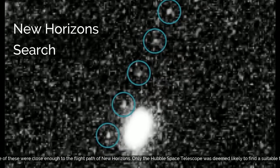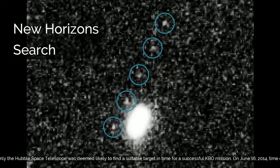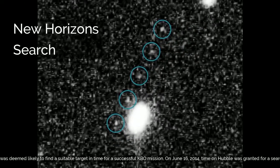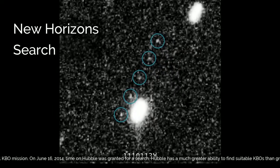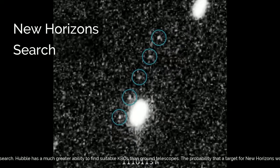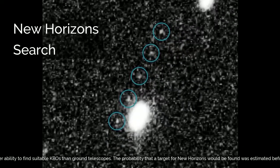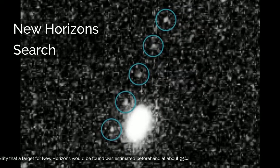Only the Hubble Space Telescope was deemed likely to find a suitable target in time for a successful KBO mission. On June 16, 2014, time on Hubble was granted for a search. Hubble has a much greater ability to find suitable KBOs than ground telescopes, and the probability that a target for New Horizons would be found was estimated beforehand at about 95%.